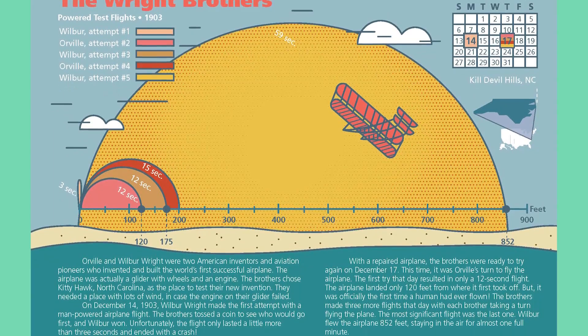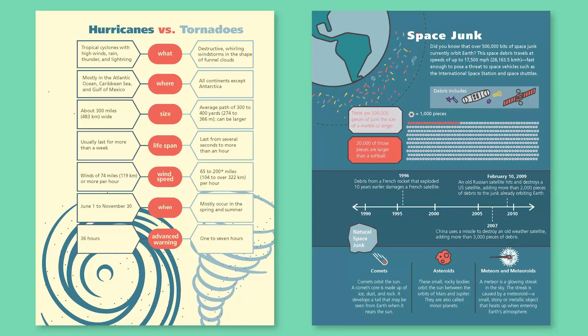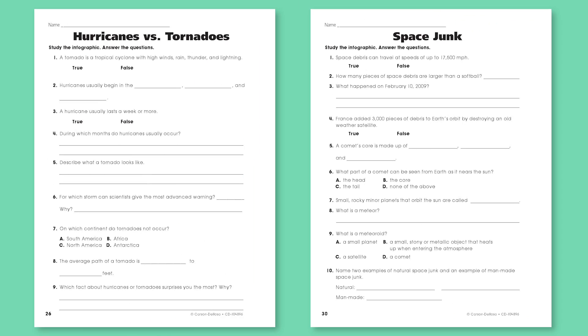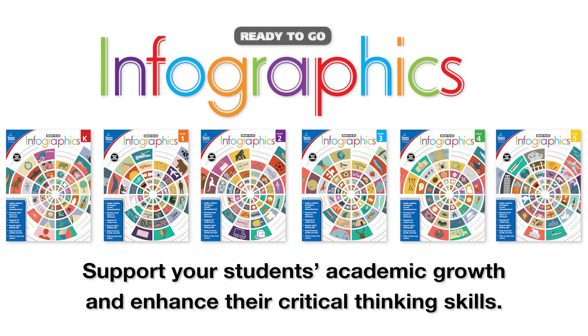This hands-on format, which is filled with compelling infographics and corresponding questions, is perfect for supporting differentiated learning with one-on-one or small group instruction. So support your students' academic growth and enhance their critical thinking skills with infographics. Your students will love it, and so will you!